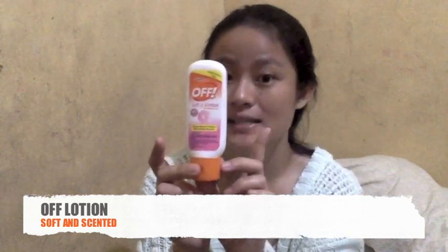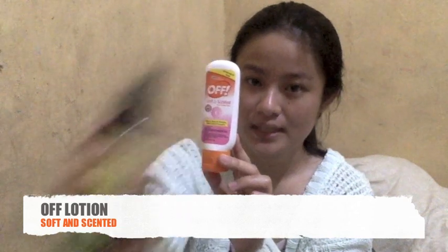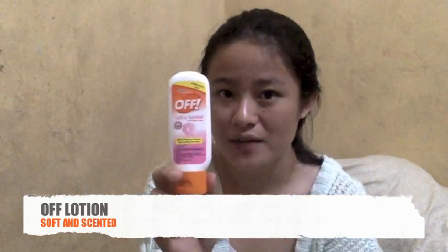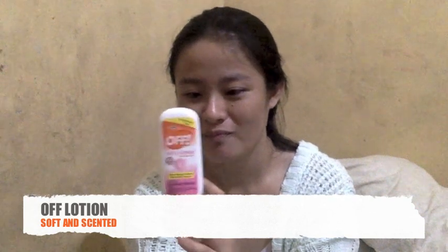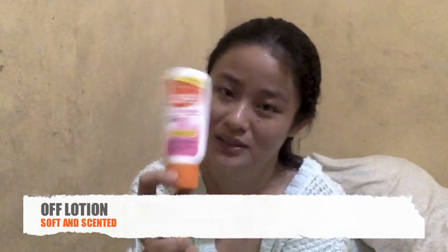Next is this Off Soft and Scented insect repellent lotion. It has many variants — there's an unscented one, but unlike the Human Nature which has a strong smell, this one has a light, fresh scent. I like it. My baby also doesn't get bitten by mosquitoes when I use this.